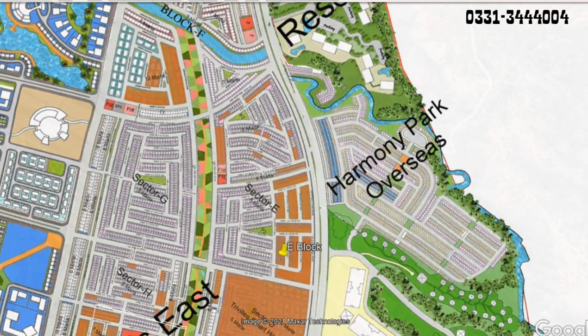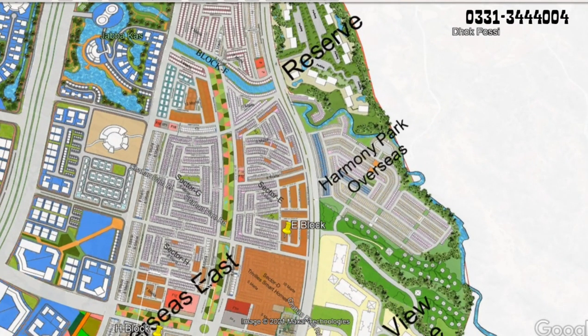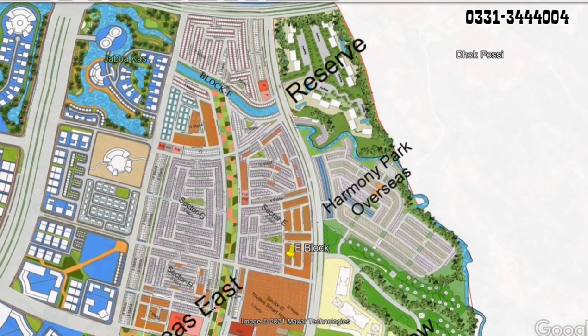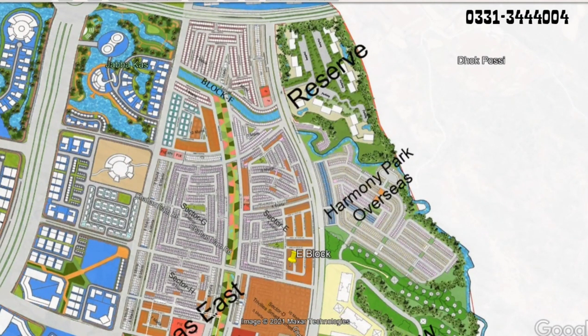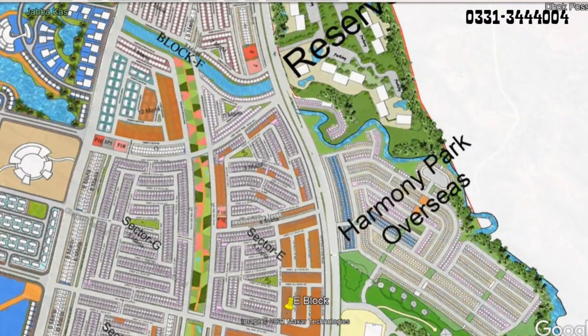Harvani Park Overseas 1 ki location, Lakeview, Terrace Apartments ke bilkul left side pe hai, aur Sector E Overseas 1 ke bilkul saamne hai. Harvani Park Overseas ke left side pe aur front pe jheel hai, right side pe green area aur apartments hain. Matlab, koronor jaisi situation hai is block ki.